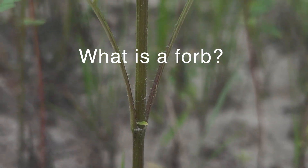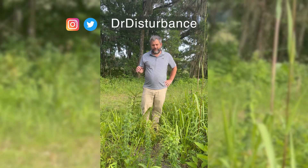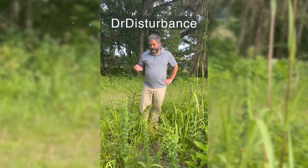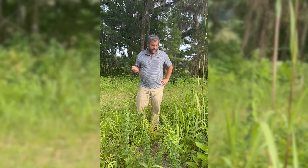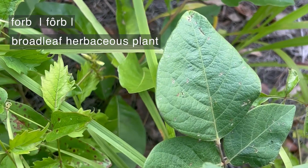Okay, so you probably hear me say, if you've been following anything I talk about, I harp on how important forbs are. I get questions all the time — what is a forb? Well, a forb is simply a broadleaf herbaceous plant.